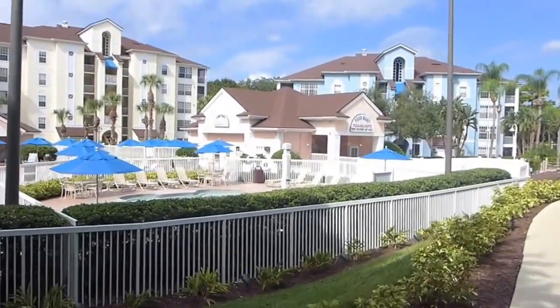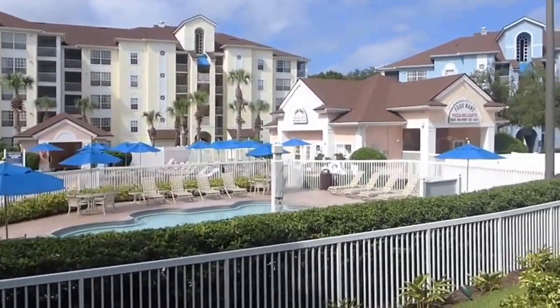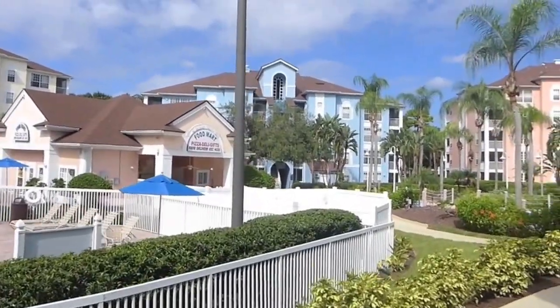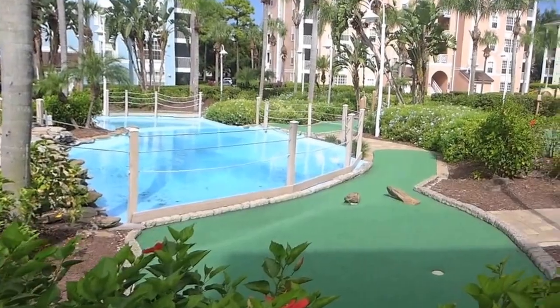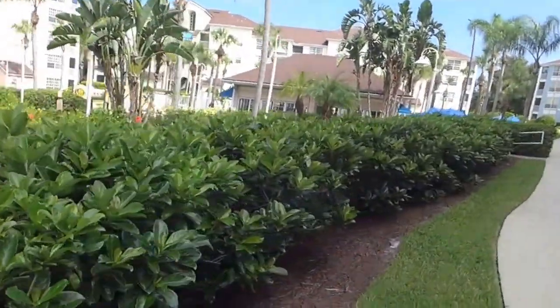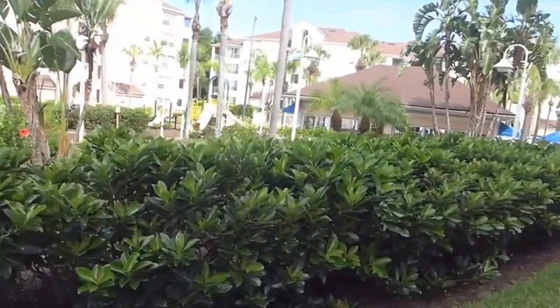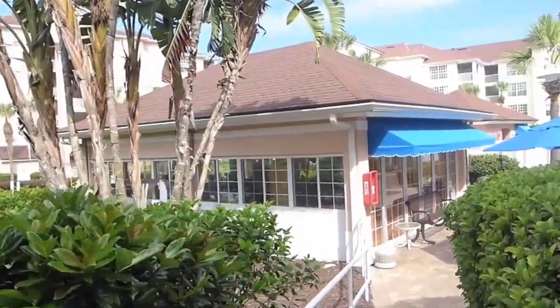I think the pool is actually where they're going to do Family Feud. Oh, we should have put on sunscreen. But here is the little mini golf area. It's not a huge course — it doesn't look terribly difficult, but it is free. I don't even think it's a full course.